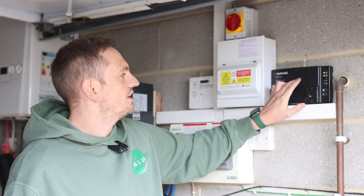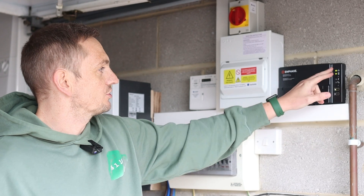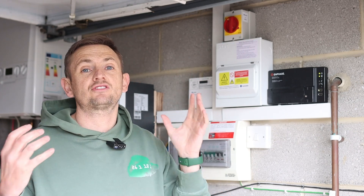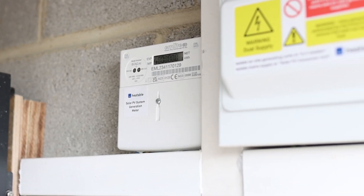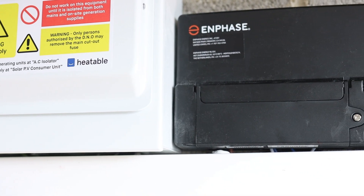This is the Envoy — the piece of equipment that Enphase talks to — giving you all the readings on your smartphone or desktop, with some indicator lights. We've got our sub-mains and a generation meter. For any installers watching: we had our annual MCS reassessment yesterday and our assessor from NAPIT told us you no longer need to fit generation meters on solar PV jobs if you have a piece of equipment that records generation itself. We put one on here because we'd already bought it.